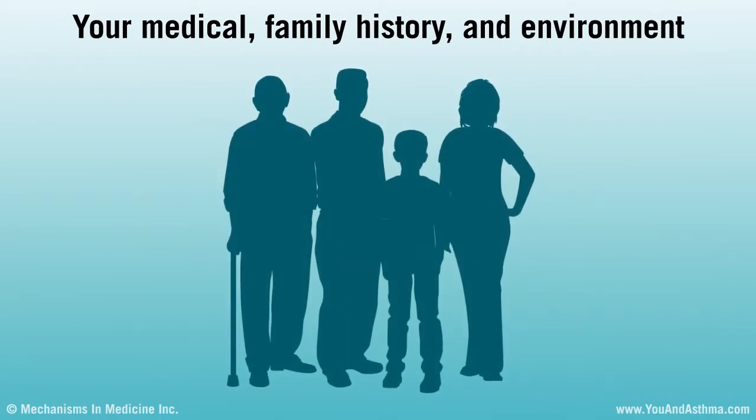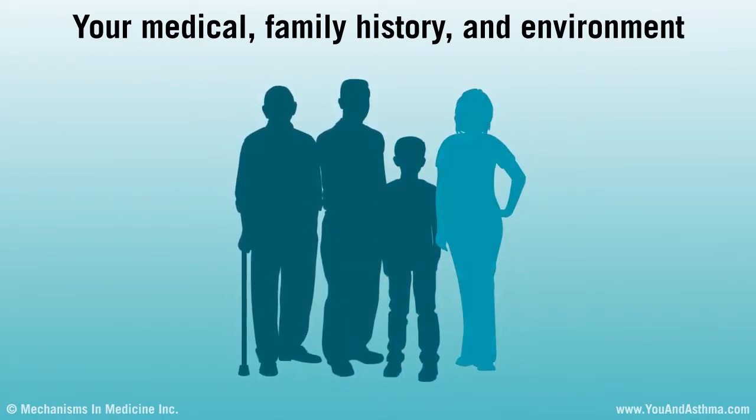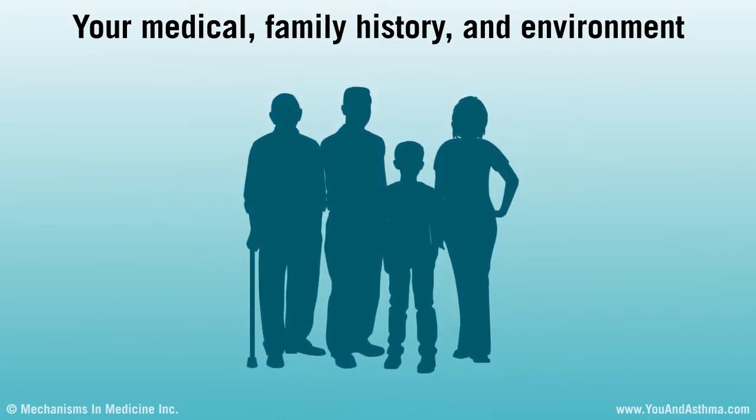Asthma can run in families, so your doctor will probably ask if anyone else in your family has asthma, allergies, or even colds that last a long time.